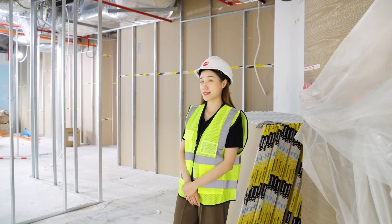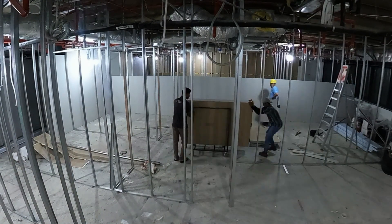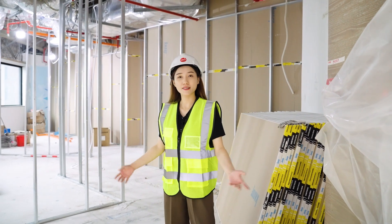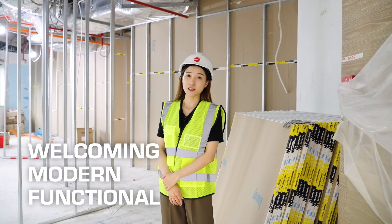As you can see, we have already started building the partition. Before this, we did all the site marking to make sure the measurements are accurate according to our floor plan. The overall concept here is we are going to turn this space into a welcoming, modern look and feel, yet functional office for them.